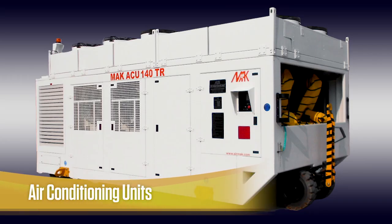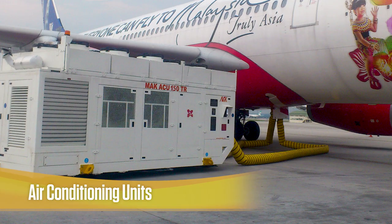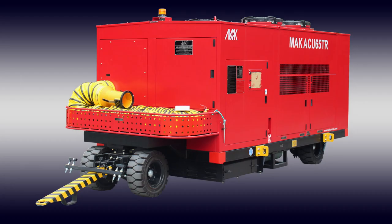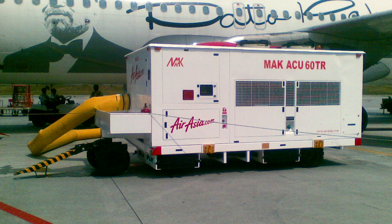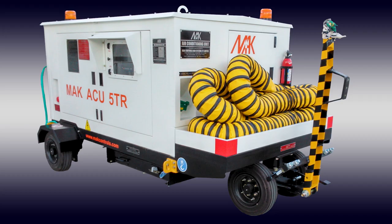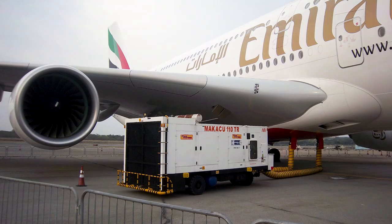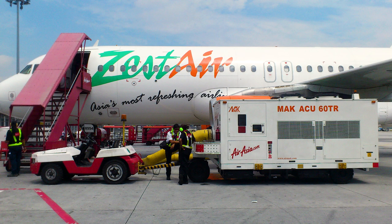At AirMac, our air conditioning units can be built from 5TR to 150TR with the option of electric-driven or direct-drive models. We offer different models which can serve any aircraft, from a corporate jet to a wide-body jumbo jet. Our air conditioning units are easily maneuvered around aircraft and can operate for 8 hours between fuel refills.